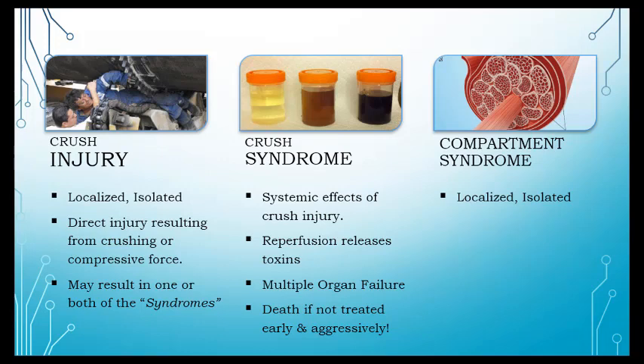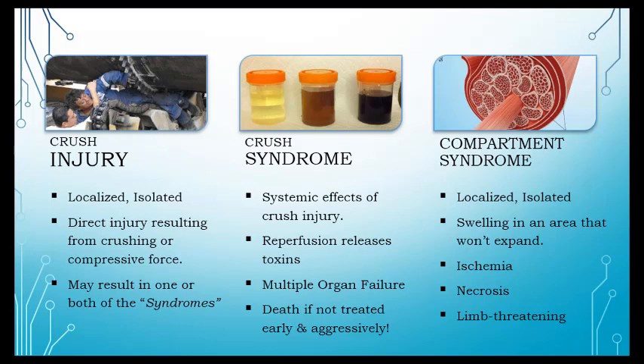Compartment syndrome may or may not happen with crush injuries. It's a localized injury where the muscle starts to swell, but muscles in certain areas are encased in fascia — swelling in an area that won't expand. It's like blowing up a balloon wrapped in duct tape. That pressure impairs blood flow through the muscle area, causing lack of oxygen to tissues, eventually killing them — limb-threatening, potentially requiring amputation.